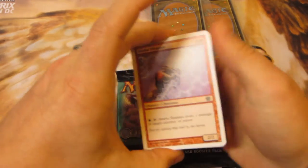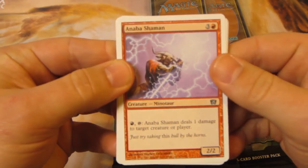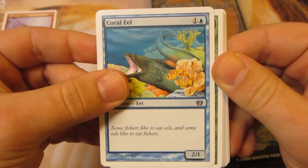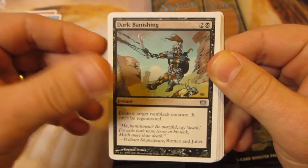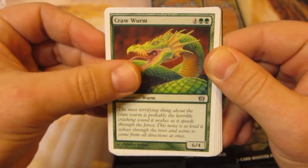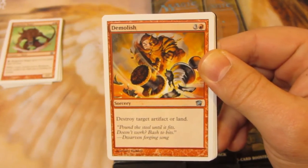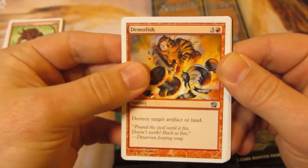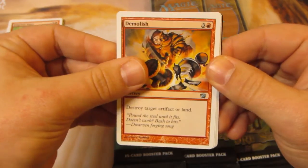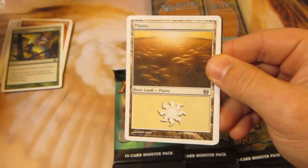Alright, cracking into the first pack. We've got Minotaur, Coral Eel — I remember this from Portal — a 2/1 eel. Then Fertile Ground, Dark Banishing, Venerable Monk, Raised Dead. Such classic cards. Crawworm, Index, Ridgeline Rager. First uncommons: Demolish. Then Wing Snare and Circle of Protection: Black.